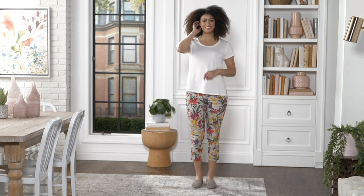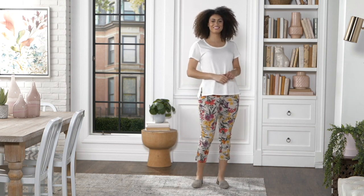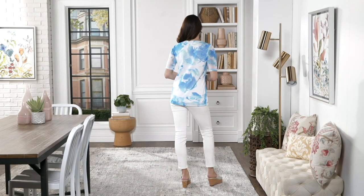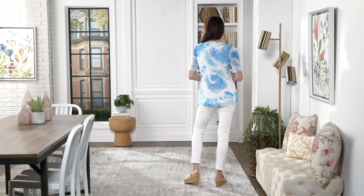$15 on EasyPay. Item number A365-336. Pair any solid top back to that and you are in business. Also really popular...